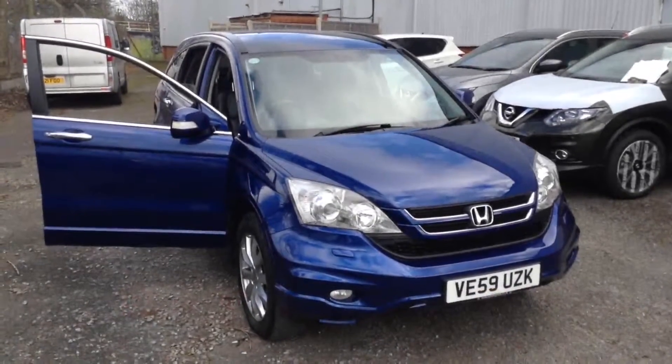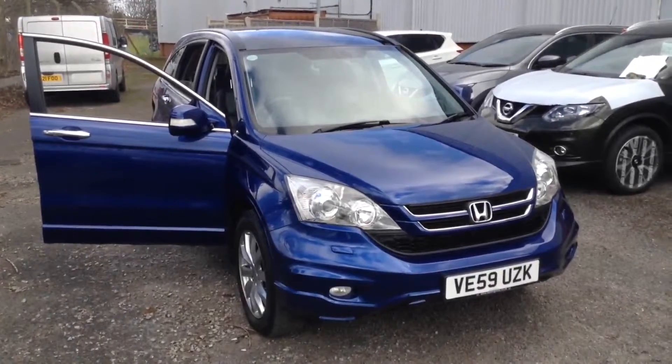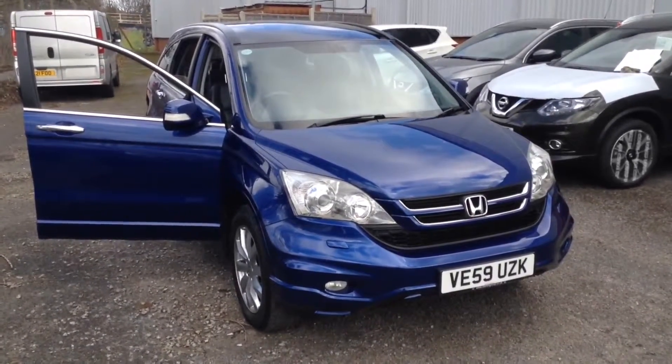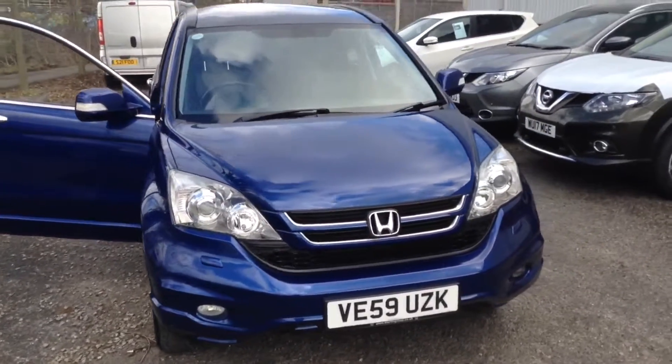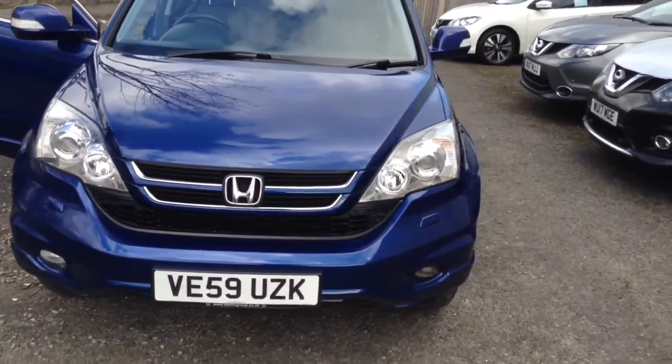Welcome to the Wessex Used Car Supercentre on Pennywell Road in Bristol. Here we have a used Honda CR-V EX. This 5-door SUV was registered in December 2009.